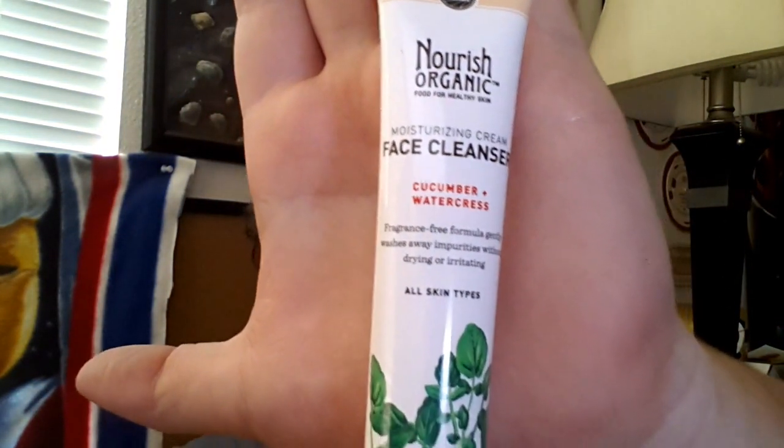Last is this Nourish Organic moisturizing facial cleanser. It's cucumber and watercress, and it's also fragrance free. I've used this several times and I actually really like it. This is 30 milliliters — the same size as the hand cream — but the original full size is six ounces, so this is actually a one fluid ounce sample, which is relatively small.